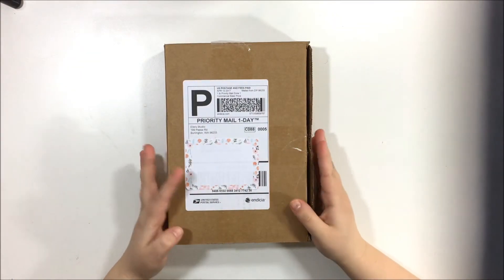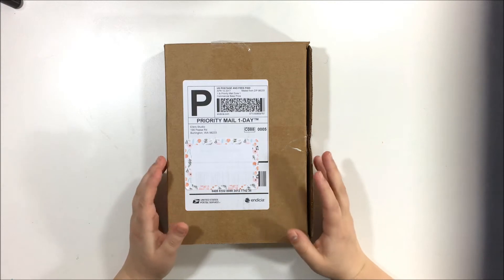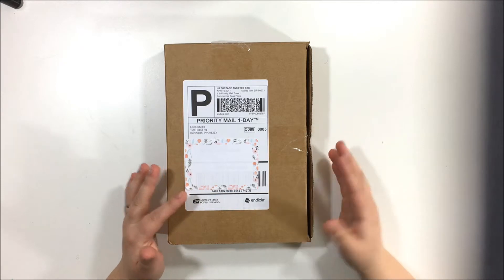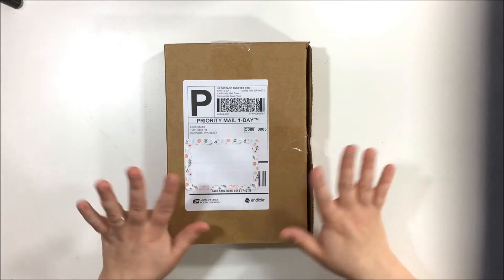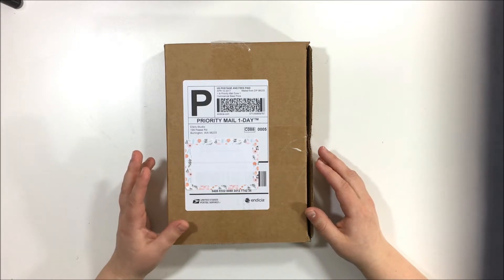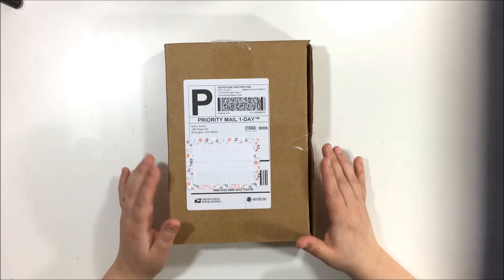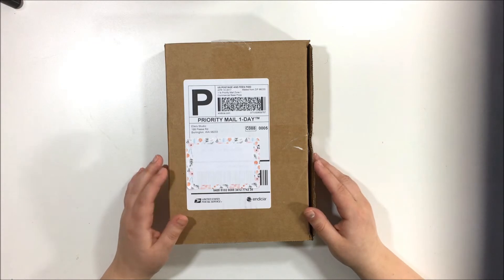Hi, Kira here with a haul video. My mother-in-law just visited and she always tries to pamper me — she knows I stay home with kids all day and appreciates that I take good care of her grandkids. She always offers to get my nails done, but that's not really my thing, so she gave me some cash to spend on craft supplies. I'd been drooling over stamps from Ellie's Studio, so I decided to just buy them.